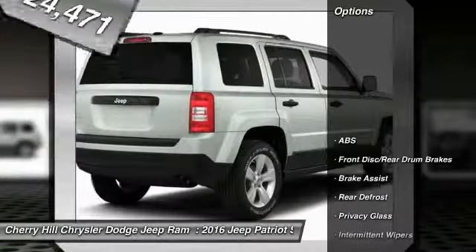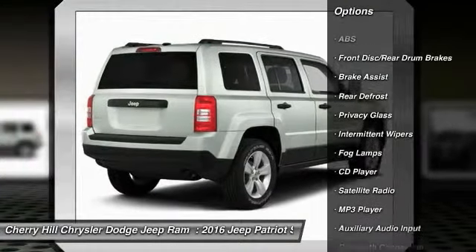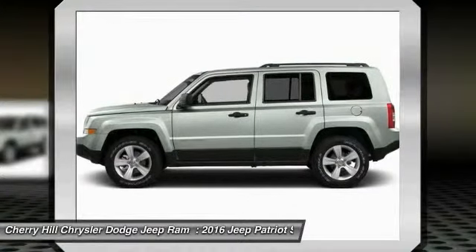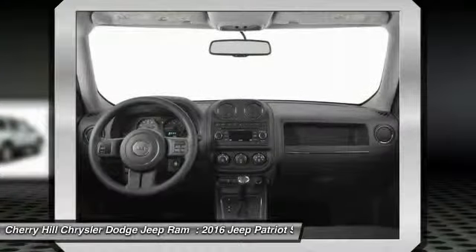Here are some of this vehicle's great options: stability control, traction control, anti-lock braking system, Bluetooth, cruise control, auto-dimming rear-view mirror, PPO, rear defrost, CD player, fog lamps, MP3 player.